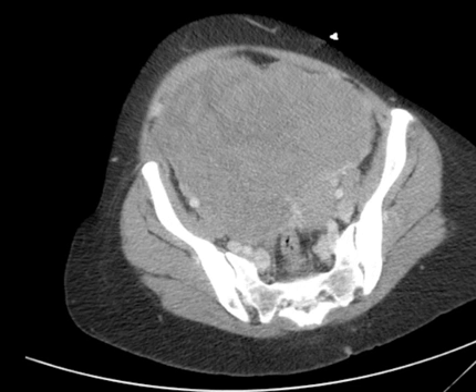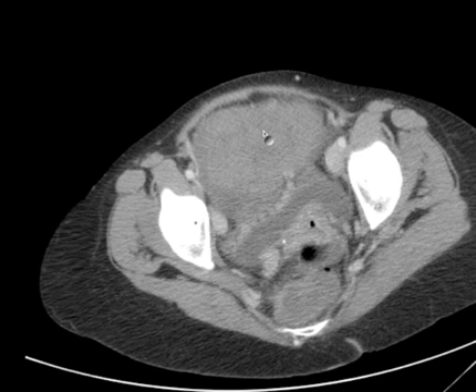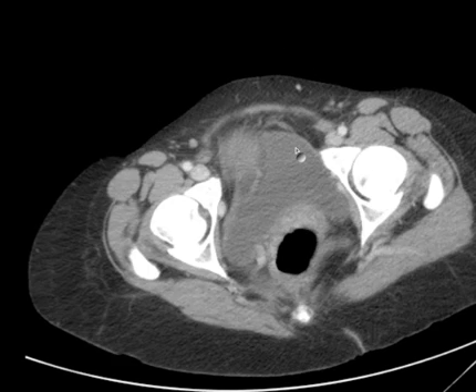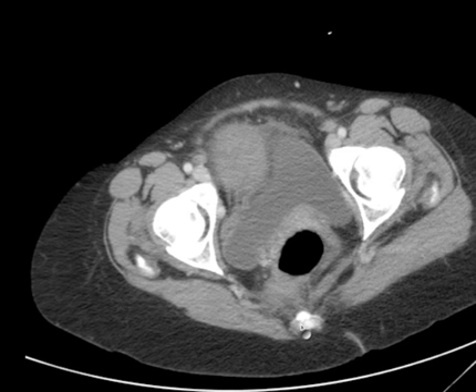We'll go down from here. Here you see rectum, iliopsoas muscle, iliacus muscle with psoas. Still a huge amount of mass here. Here's the bladder, rectum. Now let's go up — bladder, rectum.